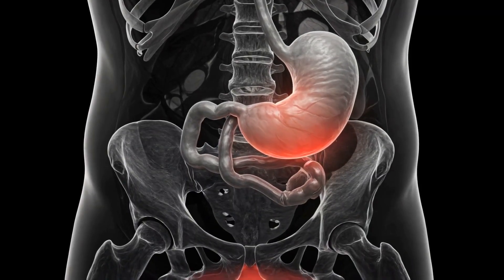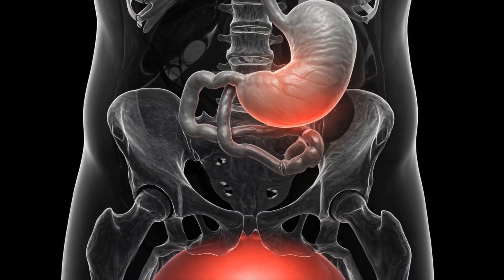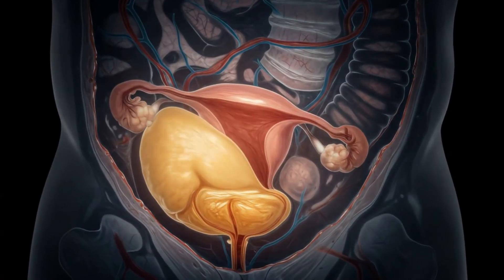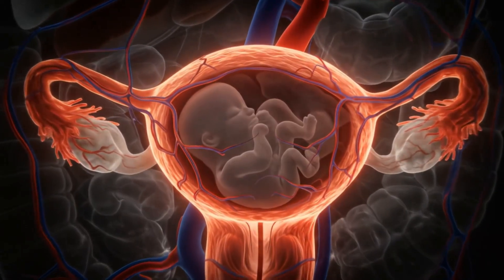At 8 months, the uterus pushes into the lower ribcage. The stomach is severely compressed and bladder capacity is significantly reduced. Blood volume peaks, stressing the circulatory system.